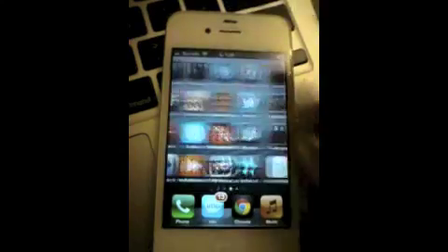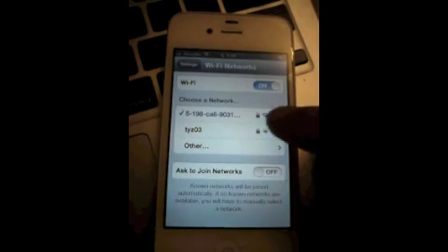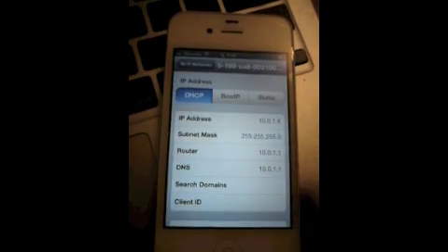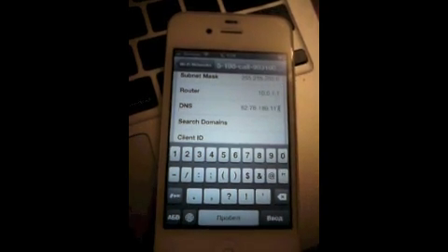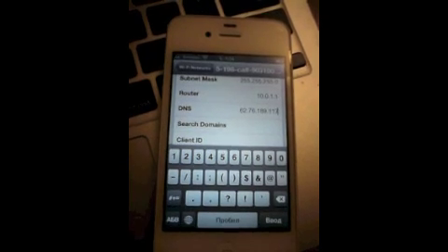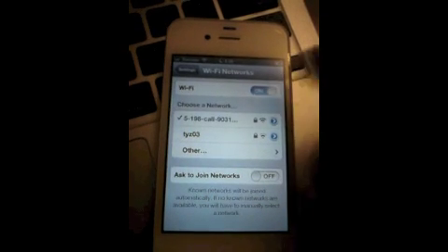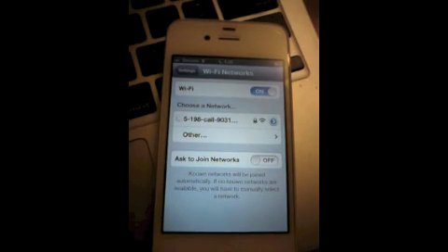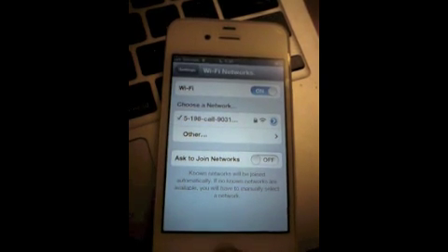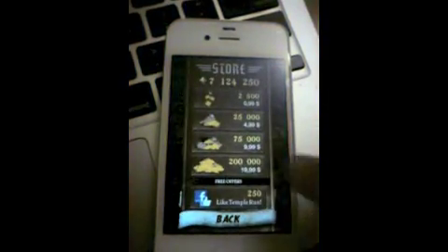Next, go to Wi-Fi settings again. Set the DNS server to the old one, or to any other servers of our contributors. Toggle Wi-Fi.